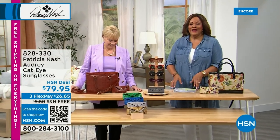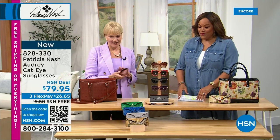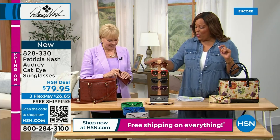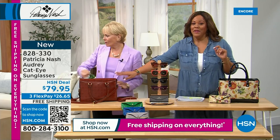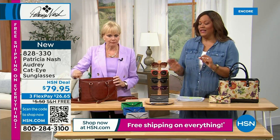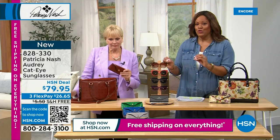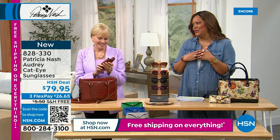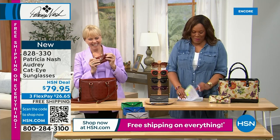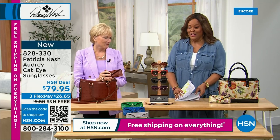Welcome back — it's your girl Debbie D, and the lady of the hour, Patricia Nash, who looks fabulous. I'm telling my producer to order the cosmetic case. I want the tan print because I have several Patricia Nash bags and it's going to go back with everything. If you have a collection of Patricia Nash bags, getting the signature print is something you're going to love. It smells so good — I just love this leather. Let's get to the sunglasses — this is the cat eye sunglasses.